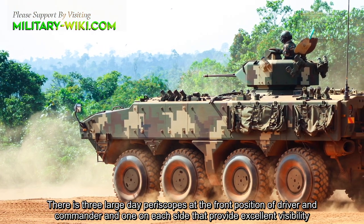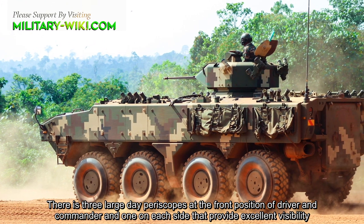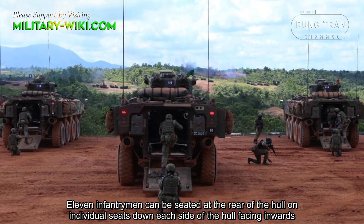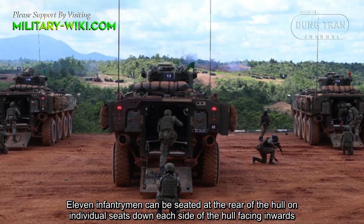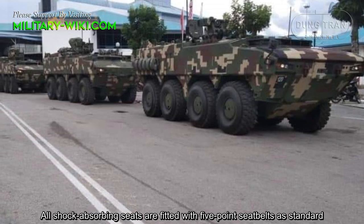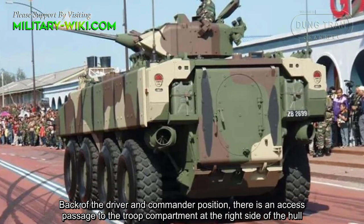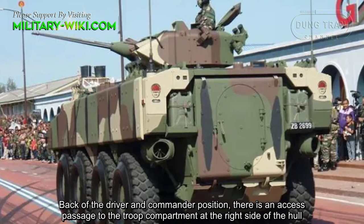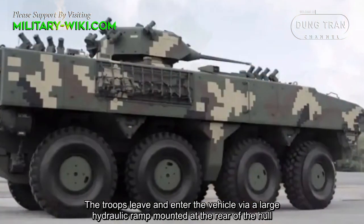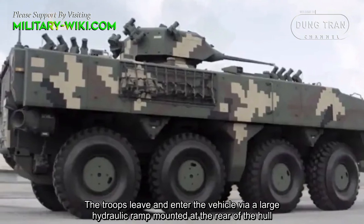There are 3 large day periscopes at the front position of the driver and commander, and one on each side, providing excellent visibility. Eleven infantrymen can be seated at the rear of the hull on individual seats down each side, facing inwards. All shock-absorbing seats are fitted with 5-point seatbelts as standard. Behind the driver and commander position, there is an access passage to the troop compartment at the right side of the hull. Troops lift and enter the vehicle via a large hydraulic ramp mounted at the rear of the hull.